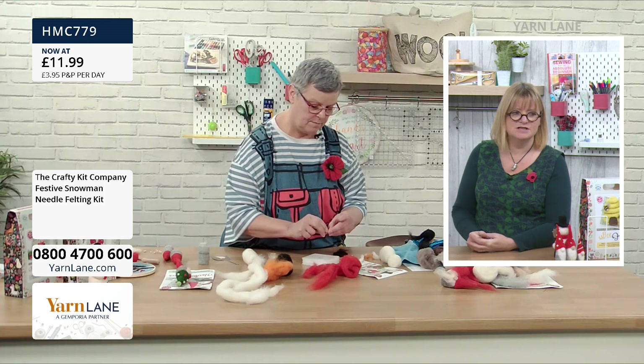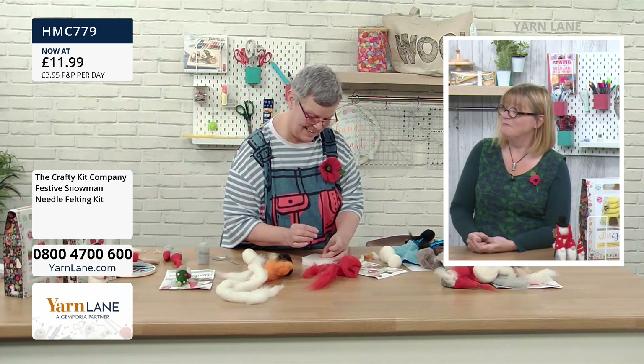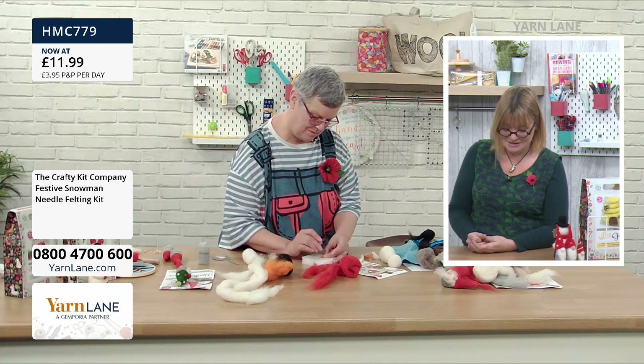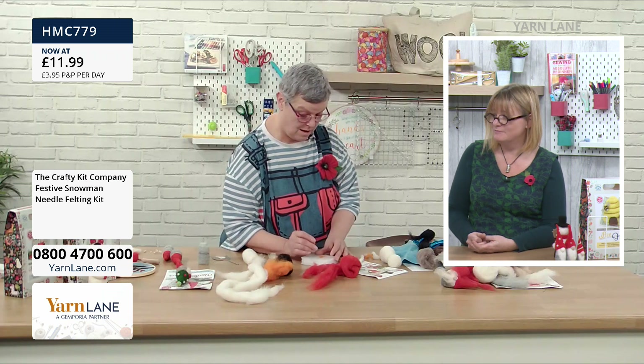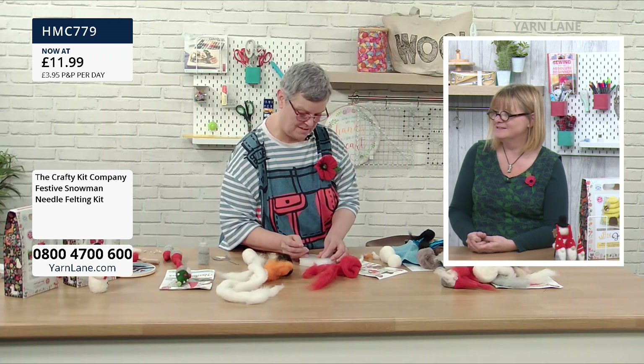There's a nice message from Christine — she says she loves felting but hasn't done it in years and has never done 3D felting before. She thinks it's amazing and what a great demo! That's exactly what Yarn Lane is for — inspiring people who've maybe tried it years ago and haven't thought about it recently, and people who haven't tried it before.